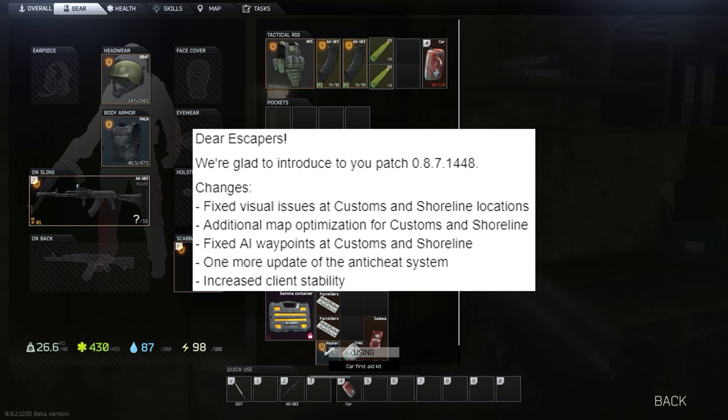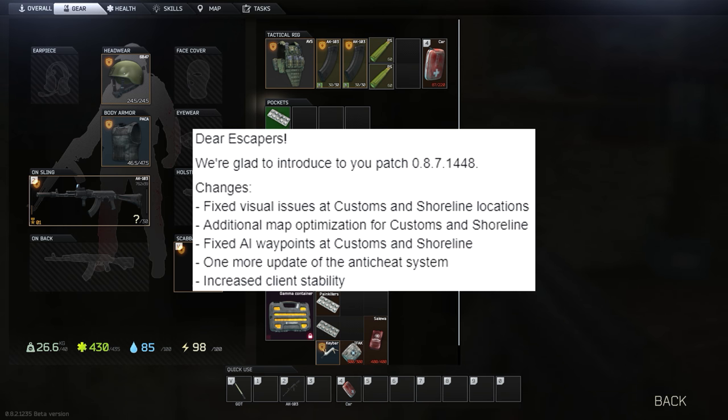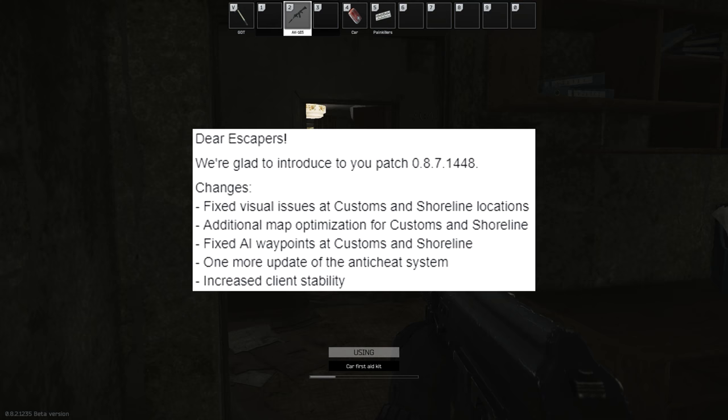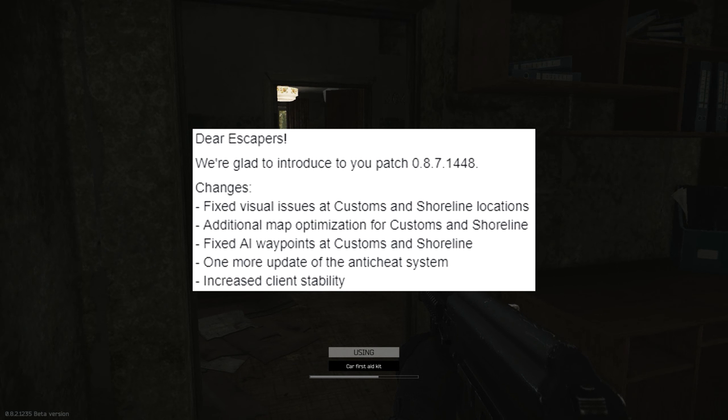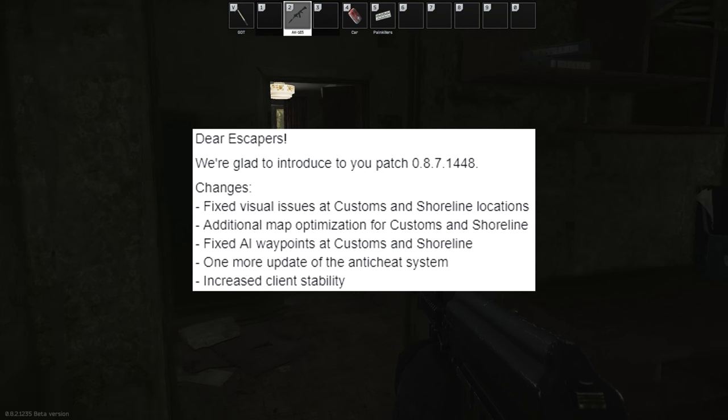There's also additional map optimisation for customs and shoreline — this seems to be ongoing work. Whether it's going to make a huge difference, especially on shoreline, I'm not too sure, but I'm all for it if they keep trying to make it a little bit better each time. They've also fixed AI waypoints at customs and shoreline — not sure exactly what that's about, but it's been fixed.